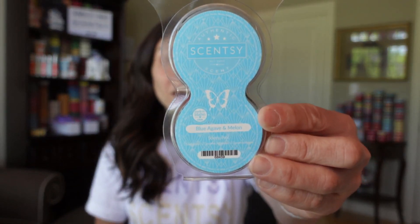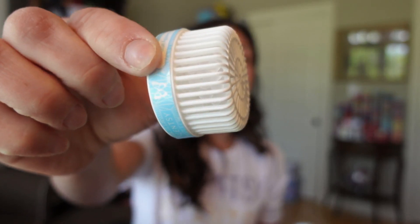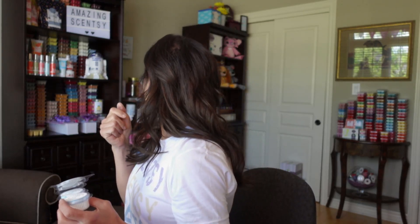Blue Agave also came out in the Scentsy pods. Pods come in packages of two — they are tiny little fragrant beads that go inside the Scentsy Go, the Scentsy mini fans, and the Scentsy wall fan diffusers.